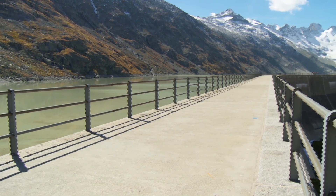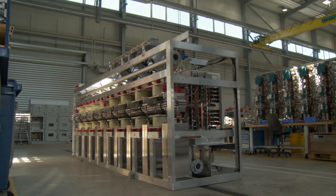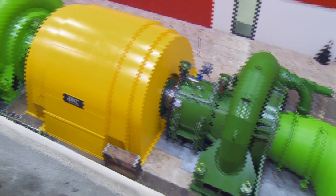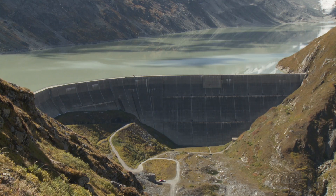More electricity per liter of water for the Grimsel II power plant in Switzerland. This is the machine that makes this possible. But first things first. This hydropower plant — the technical term for it being pumped storage plant — works like a battery.